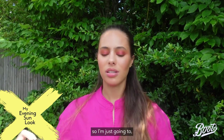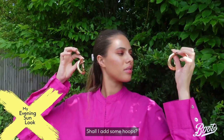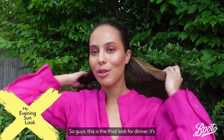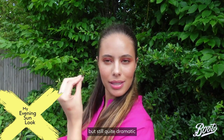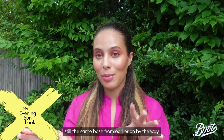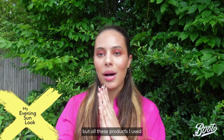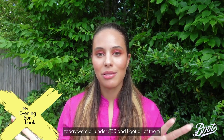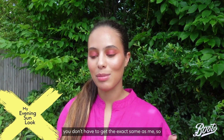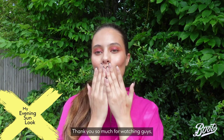I'm debating whether to add some hoops — I think I'll just carry them in my bag and see how I feel. This is the final look for dinner: it's very subtle but still quite dramatic with the eye. The skin is very dewy, the eyes are quite bold, and it's still the same base from earlier — I haven't topped up my foundation, just added an eye and a lip here and there. All the products I used today were under £30 and I got them all with my Boots Advantage Card points. There are so many products out there — feel free to be creative, and I can't wait to see your looks!